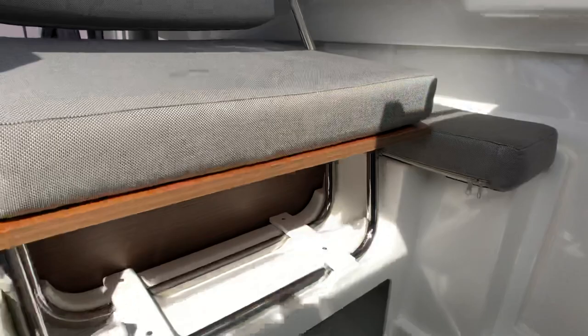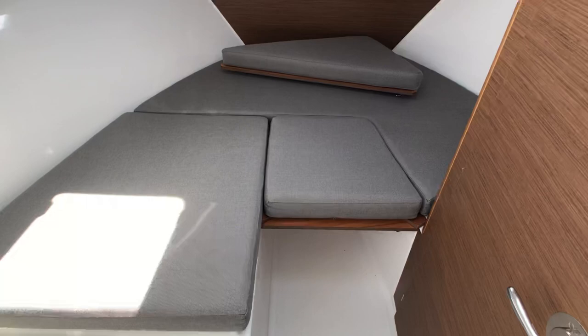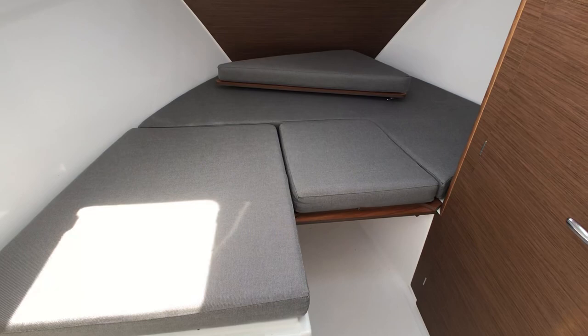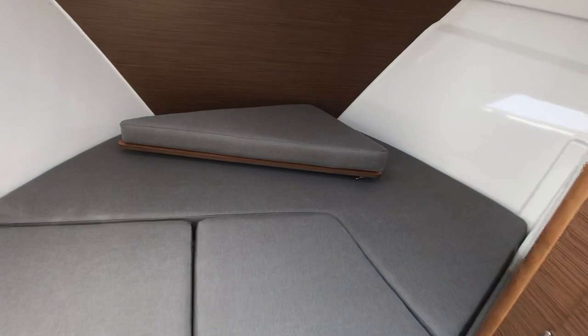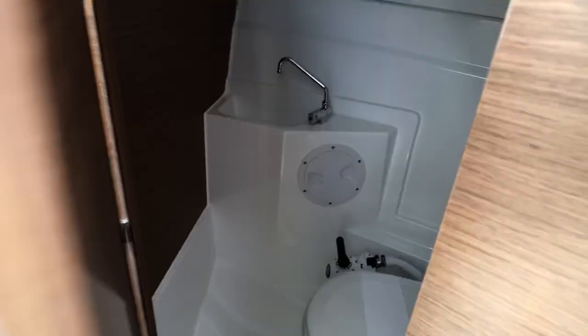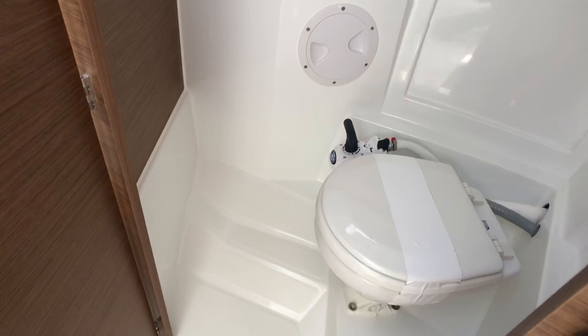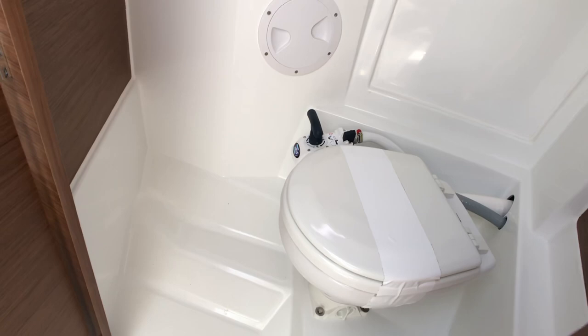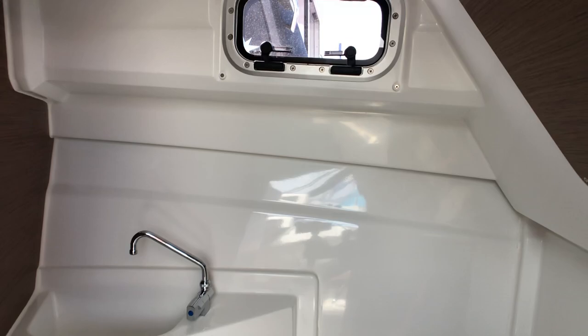A strong advantage of this model is the ability to store a lot of things on board. Looking at the front, the night part of the boat: with extra cushions in sleeping mode, you can enlarge the sleeping area. On the starboard side, there is an optional enclosed toilet compartment. If you prefer an even bigger bed, you can use that space for extra cushions instead. The toilet compartment features a marine toilet with a waste tank, a sink, and excellent ventilation with an openable porthole.